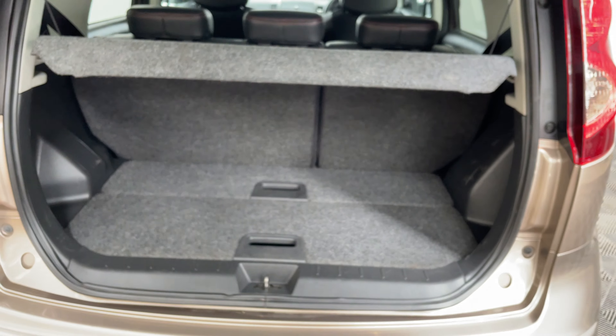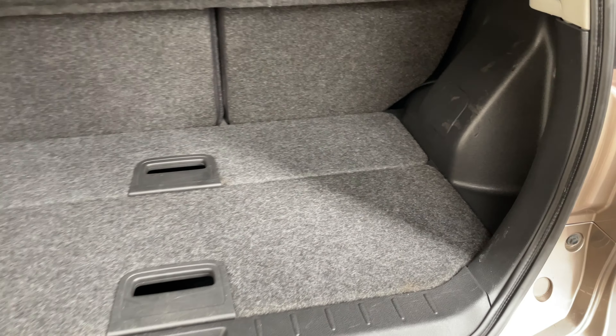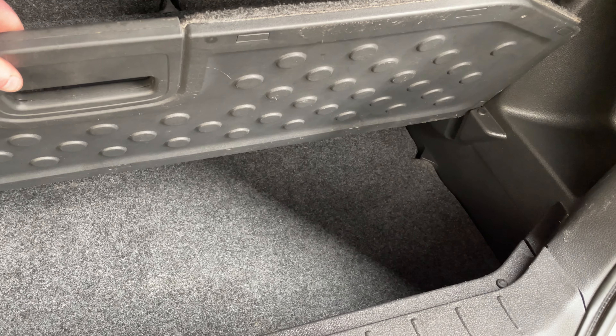As I open the tailgate, you can see you've got split folding rear seats, the parcel shelf still in place, and then underneath the boot floor you've got extra storage as well to keep things out of sight.